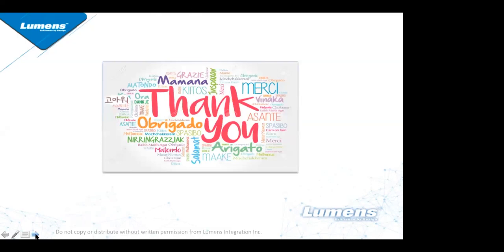If anybody has any questions now would be a great time to share. If there are no other questions, I'd like to say thank you for joining us. Feel free to contact us if you have any questions, and have a great day.